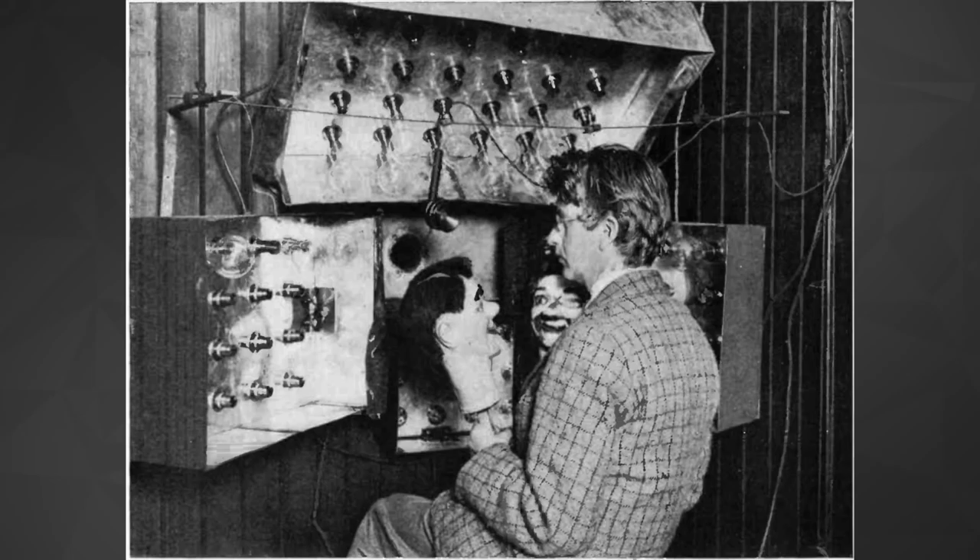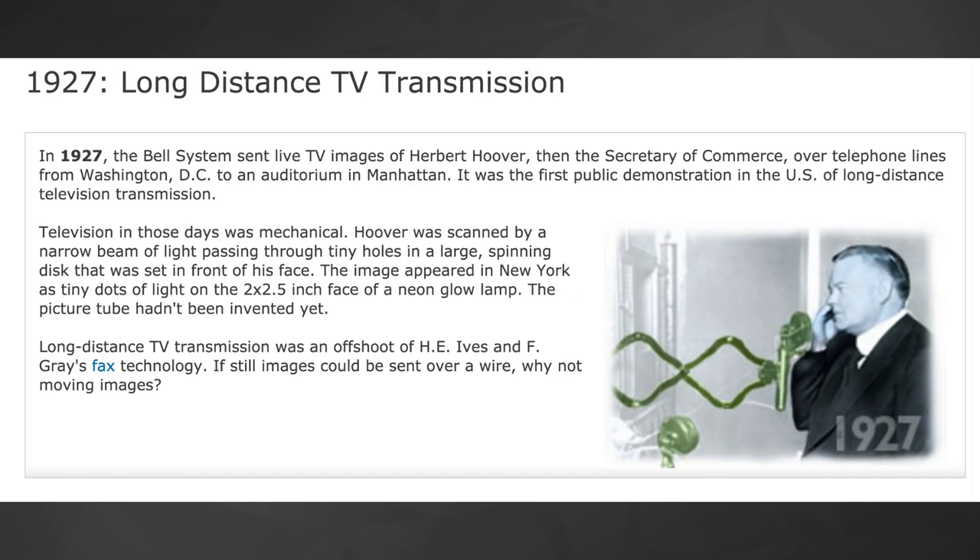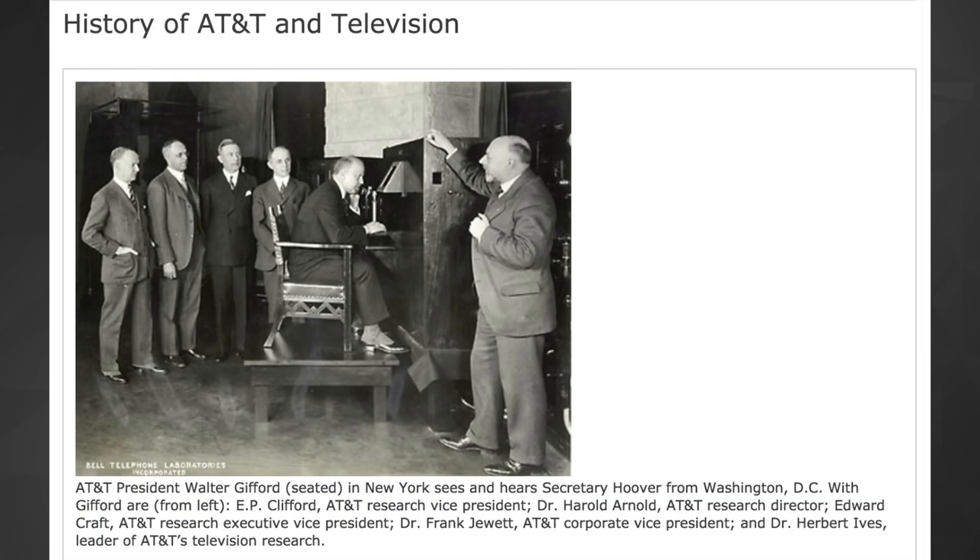In 1925, Scottish inventor John Logie Baird publicly broadcasts moving images. He used two ventriloquist dummies because his prototype couldn't pick up enough details in human faces. Baird would improve, sending images of a real person over the air the next year. Another year later, Bell Labs added matching sounds to TV images, broadcasting between Washington and New York.